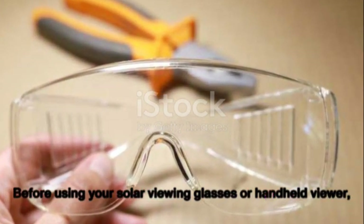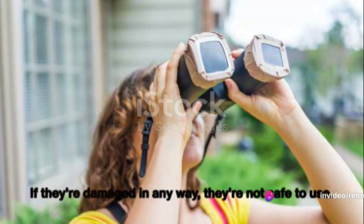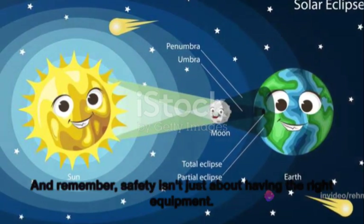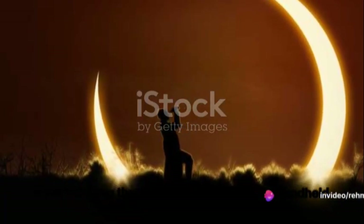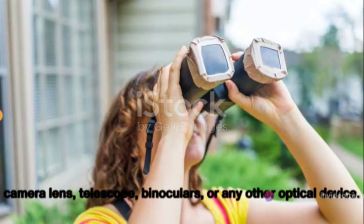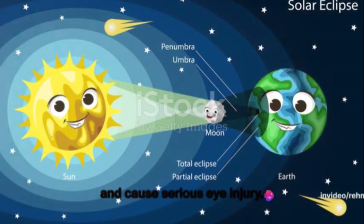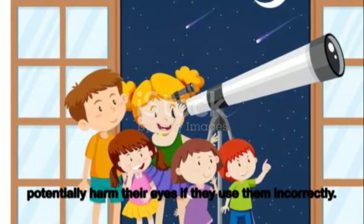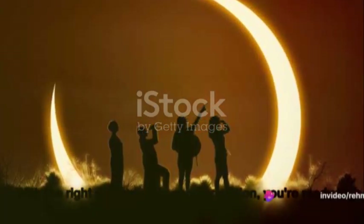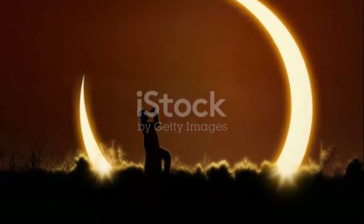Before using your solar viewing glasses or handheld viewer, inspect them for any damage — scratches, tears, or any other damage means they're not safe to use; discard them immediately. Safety isn't just about having the right equipment; it's about using it correctly. Don't look at the Sun through a camera lens, telescope, binoculars, or any other optical device while wearing solar glasses, as concentrated solar rays can burn through the filters. Always supervise children when they're using these devices. With the right equipment in good condition, you're ready to safely enjoy the solar eclipse — but take breaks and look away periodically, even with protective eyewear.